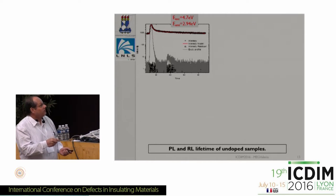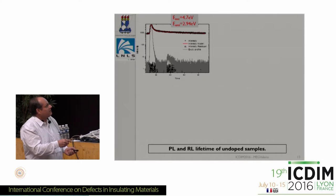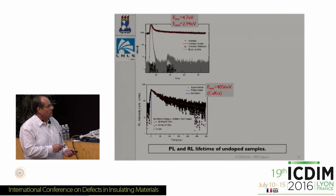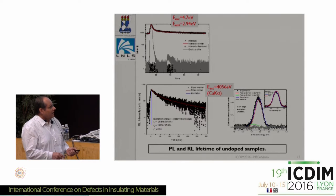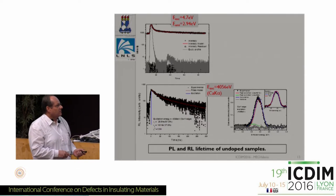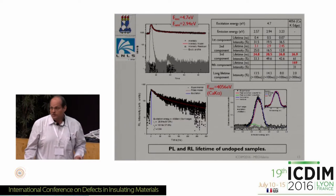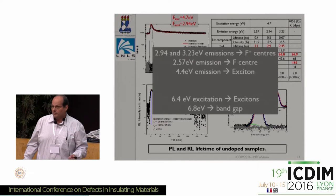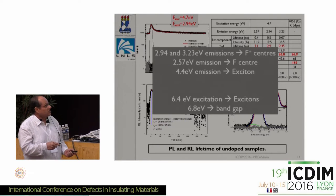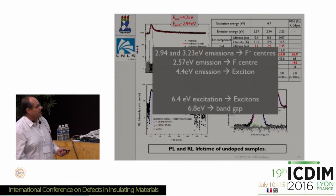We also performed photoluminescence time-resolved measurements, exciting at 4.7 eV in the lab, obtaining this decay curve for the main emission peak. We also excited the calcium K-edge using single-bunch mode and obtained decay curves, plus radioluminescence spectra which can be decomposed into main emissions. Comparing this data to values in the literature for other materials, we interpreted the emission of the undoped samples in terms of F-plus centers, F-aggregate centers, and excitons, and measured the band gap of the material at around 6.8 eV.